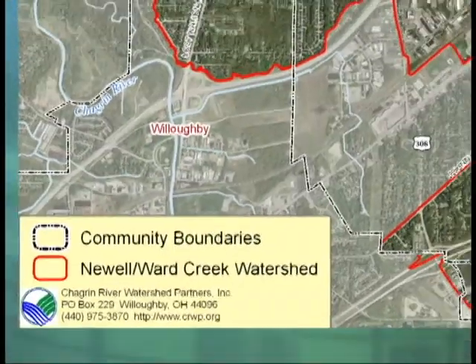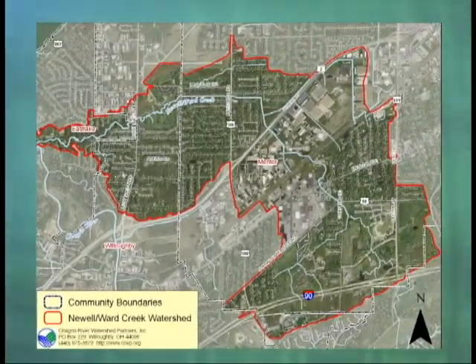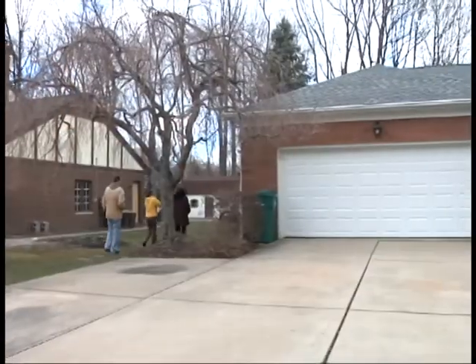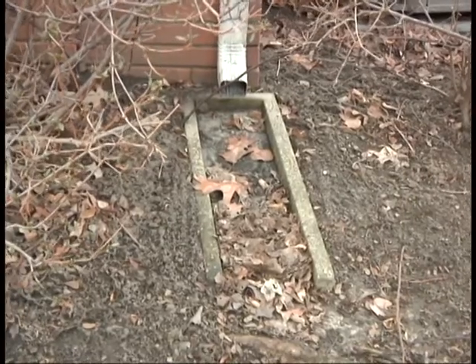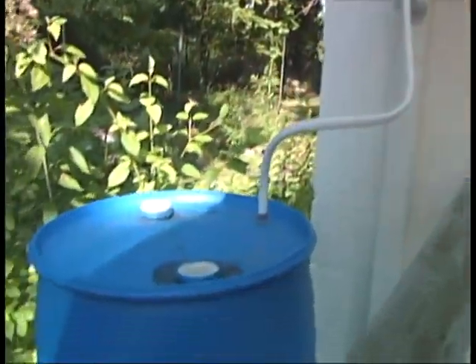The Newell Ward Creek Watershed encompasses a large area of Mentor near the Great Lakes Mall. Basically what we do is we come out and we'll look at your drainage. We look to see if your downspouts are connected versus disconnected. Where the difference is, is that if your downspout is connected to the ground, it goes directly to the storm pipe. And we look to try to disconnect that downspout and maybe direct it to a splash block, or ideally to a rain garden, or put a rain barrel on to catch that first flush of stormwater off your roof.